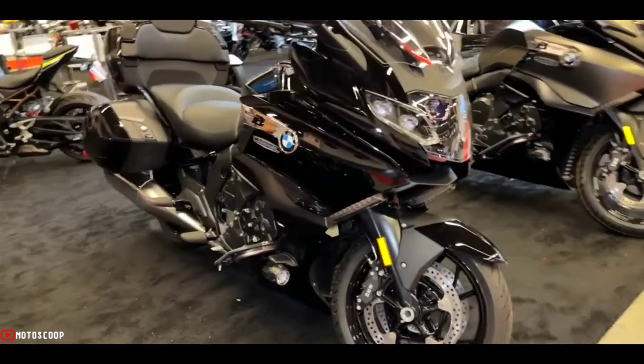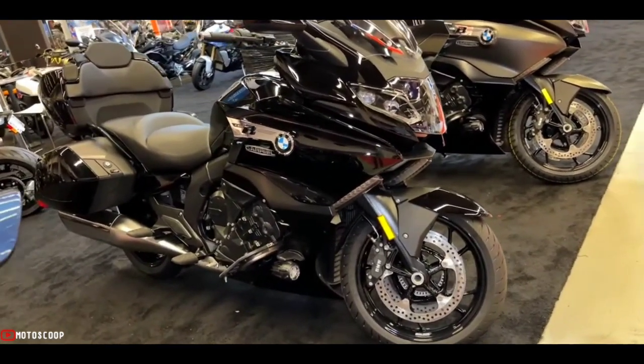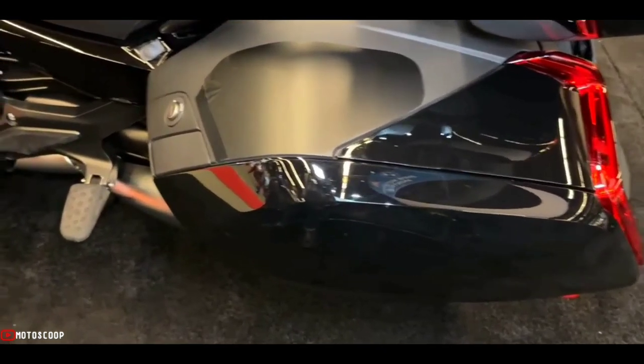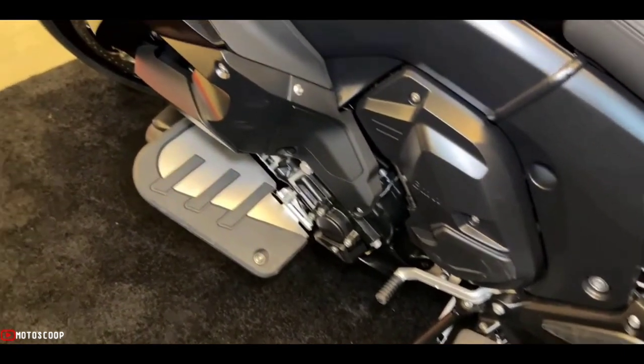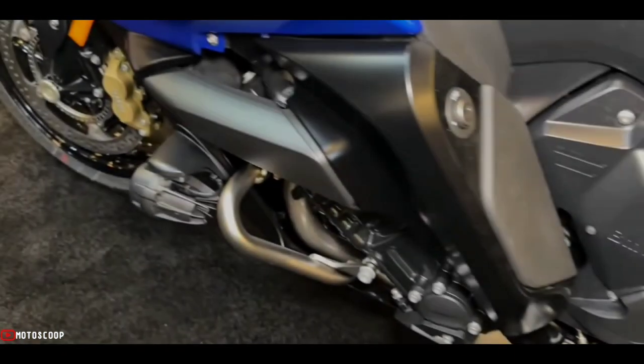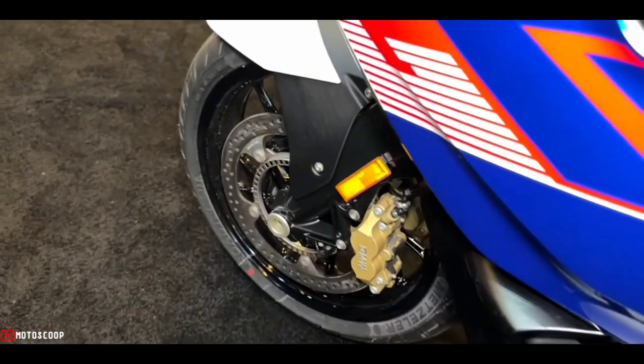A twin-pot anchor keeps your rear end behind you where it belongs. BMW's own Integral ABS Pro delivers dynamic, lean-optimized levels of intervention based on the available calculated traction, so you can safely get the most out of the binders.